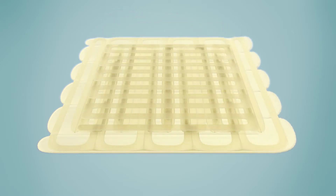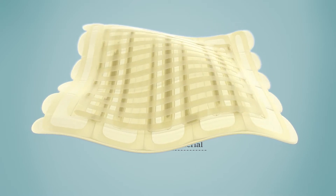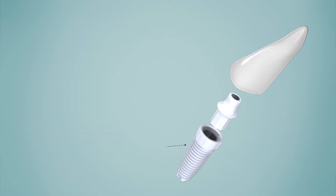Bioceramic materials might be the answer. They can mimic the structure of bones and can be designed to closely match the mechanical requirements of the implant sites.